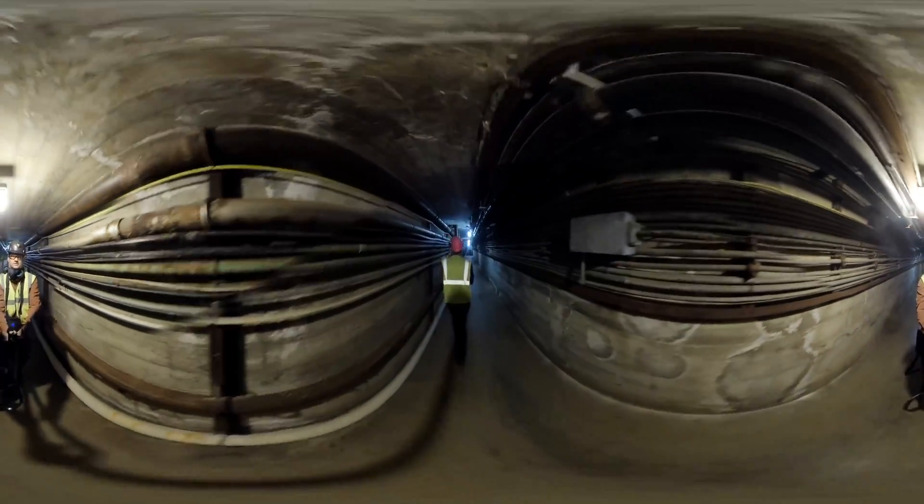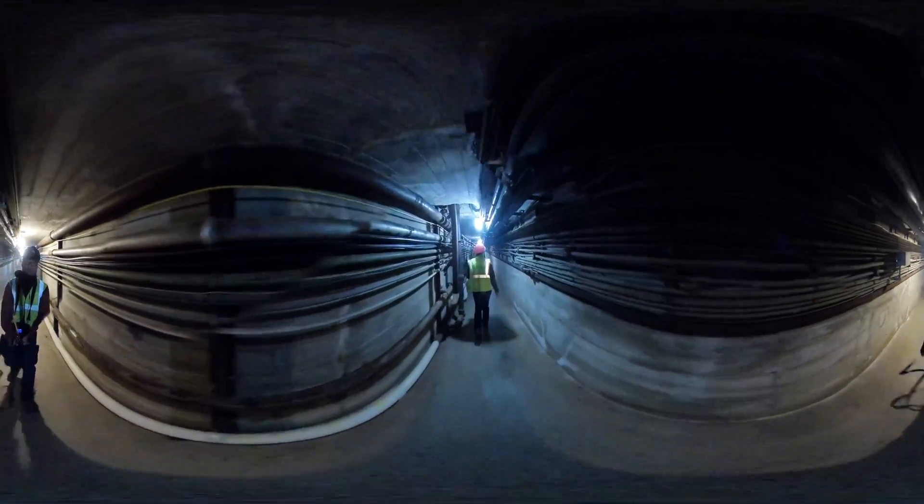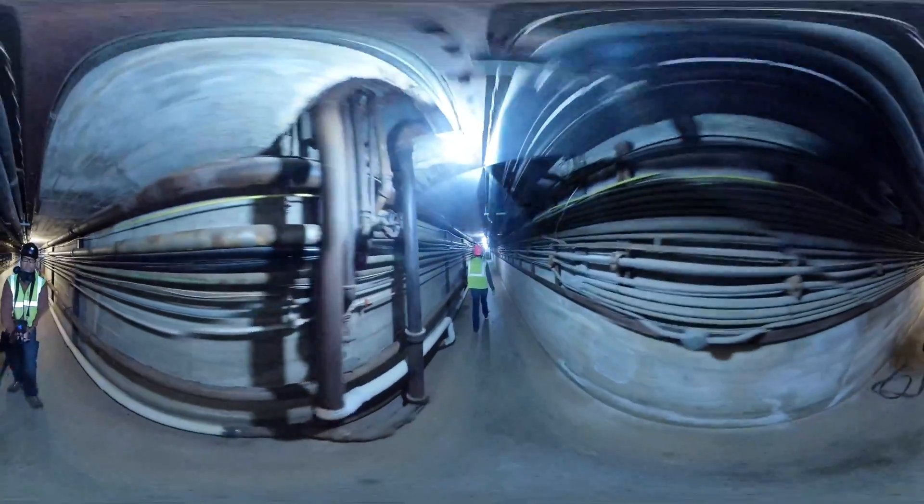Right now we're underground walking through a utility tunnel that connects the head frame — where we saw those four yellow doors — to the hoist room.